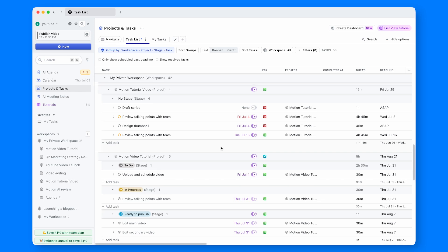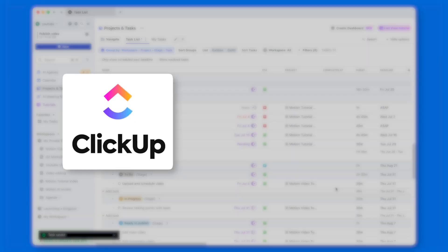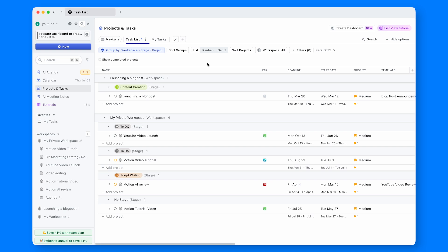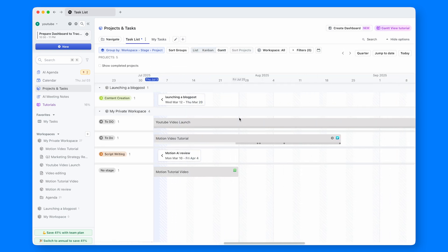Any productivity tool needs task management, and Motion is no exception. I can add tasks, set deadlines, and track progress — the usual process other apps like ClickUp or AkaFlow also offer. The nice part is the extended visual customization. I don't have to keep everything in a list; Kanban boards or Gantt charts are also available if you find them easier to work with.